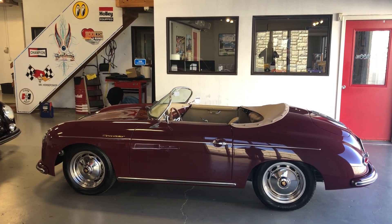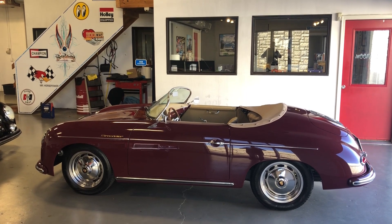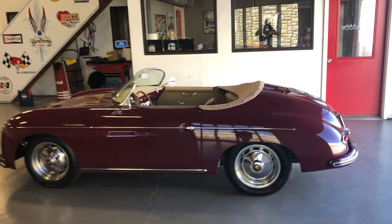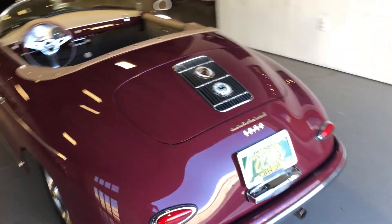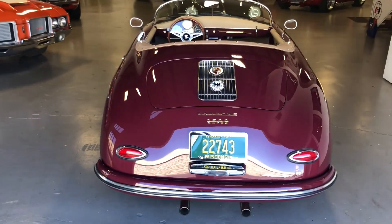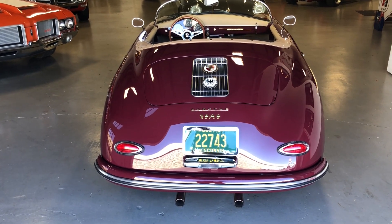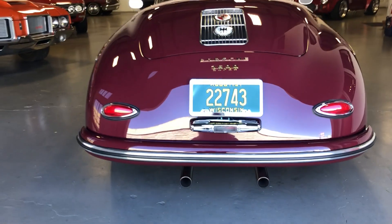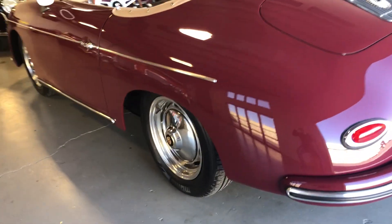Hey, this is Roy at Cloud9 Classics. The Merlot and Tan Interior Speedster just arrived. Just going to do a quick walk-around tour. The car looks beautiful — just a couple of tiny, really little rock chips that I'm going to touch up. I do have the matching touch-up paint, but the car looks great. Give you a quick walk around here to see the body.